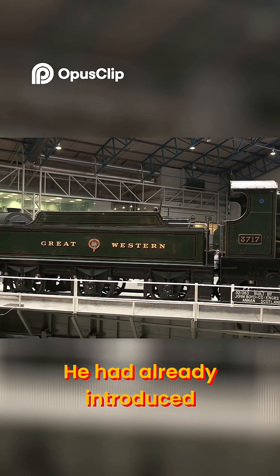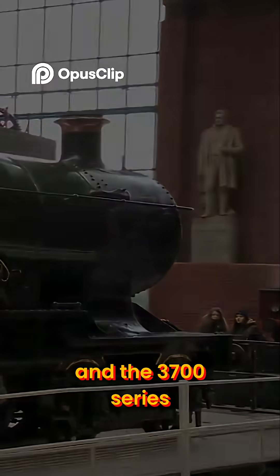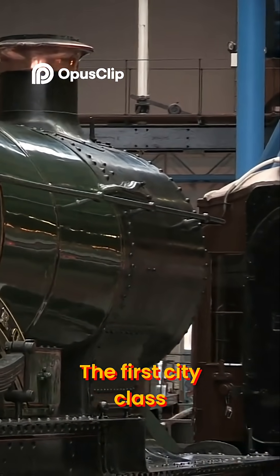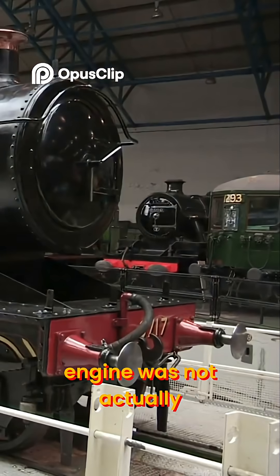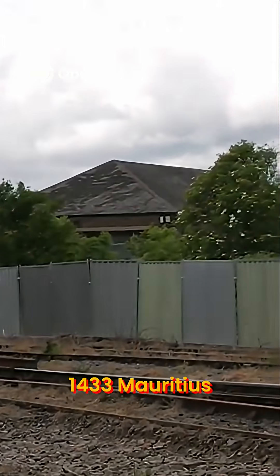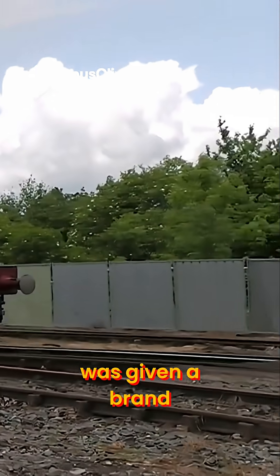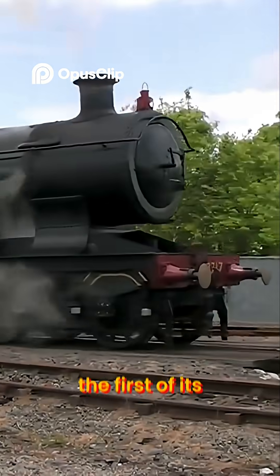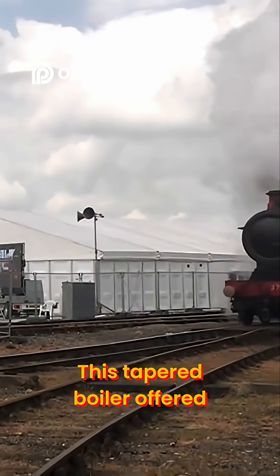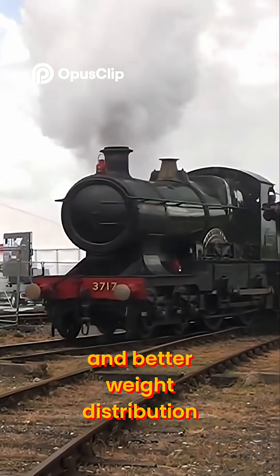He had already introduced radical ideas to steam locomotive design, and the 3700 series was his next bold step. The first City Class engine was not actually built new, but rather rebuilt. Number 3433 Mauritius, an Atbara class engine, was given a brand new taper boiler — the first of its kind on a GWR express engine. This tapered boiler offered more efficient steam production and better weight distribution.